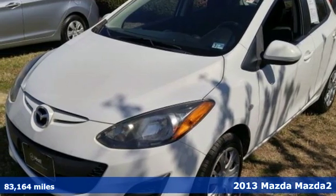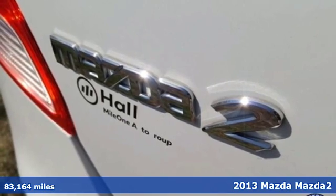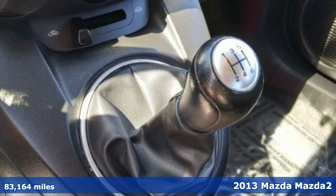It's a 2013 Mazda 2. Plucky and personable, fun and fuel efficient, the Mazda 2 is everything you need and a little bit more.